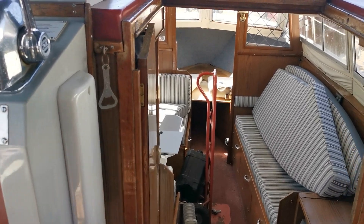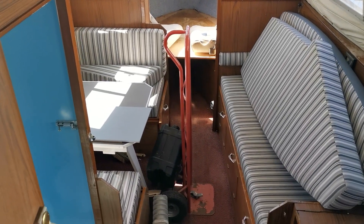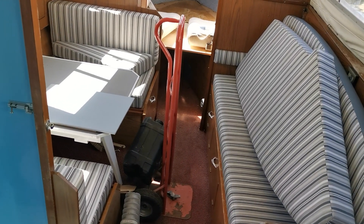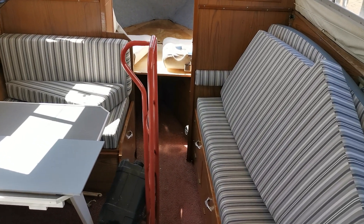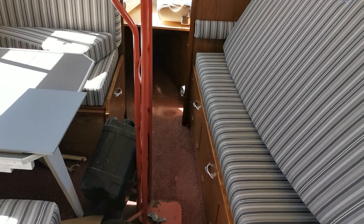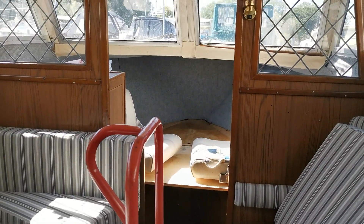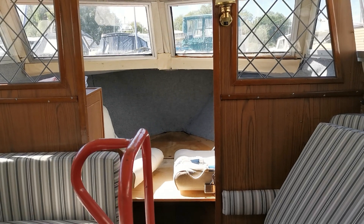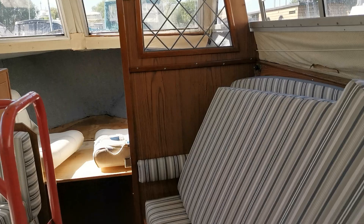Good morning and welcome back to Boat Shed Norfolk. Today's new listing is a project, as described by the owners, and yeah, I can understand why. It's a Princess 32 and it obviously needs some work doing, as you will see from the photos and the video.